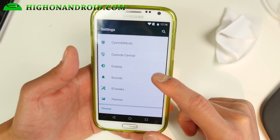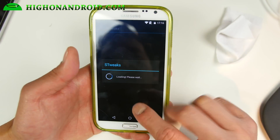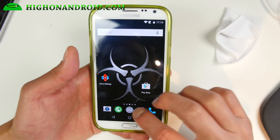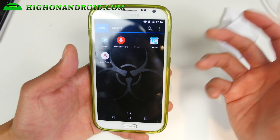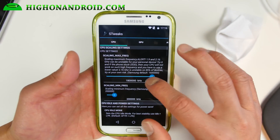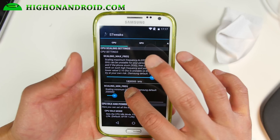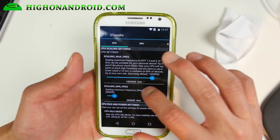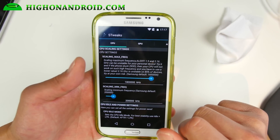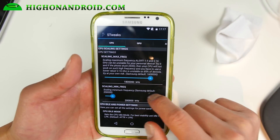The coolest part about this ROM is that it comes with S Tweaks. You'll either find it in settings or as an app. I recommend overclocking to 1.8 gigahertz — bring that dial from 1600 to 1800, so that's 1.8 gigahertz. That will overclock your phone.